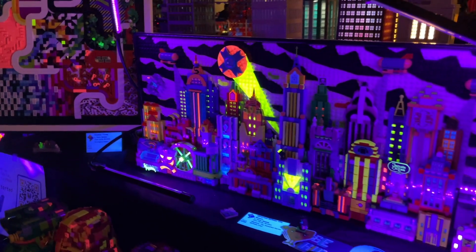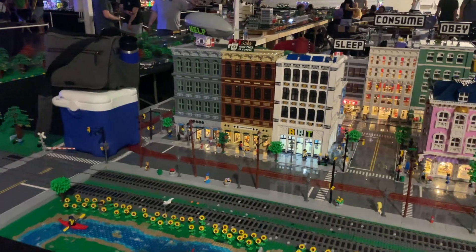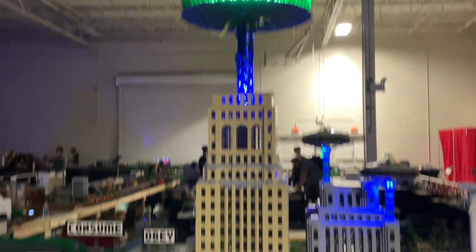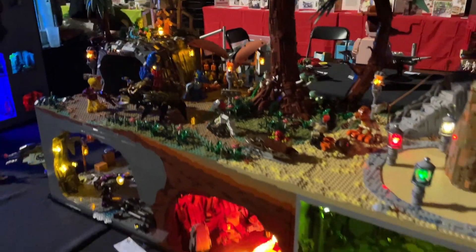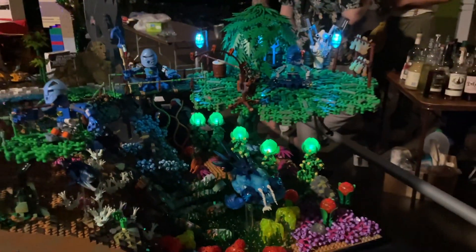Gotham City looks amazing all lit up with different colors and neon. The Milky Way looks absolutely epic. This city from PENLUG is really cool because they've included a lot of lights especially in the bottom floors - the Apple Store, a bakery, the LEGO Store are all lit up, and there's a skyscraper with a UFO coming out the top. The train is completely lit up. These MOCs are super well done with lights in literally every area, even in the mountain sections and lava down below.